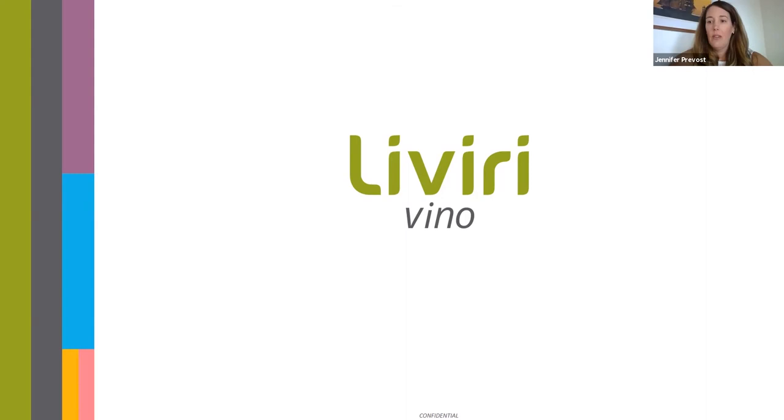Hello and welcome. Thank you for letting us be here today with Craft Wine. We're Livery Vino. I am Ginny Hill and I'm here with my teammate Chad Vander Molen. I'll give a brief intro of myself and then I'll let Chad do an intro. If you have any questions throughout, feel free to throw it in the chat box. We'll give space for questions throughout the presentation as well.